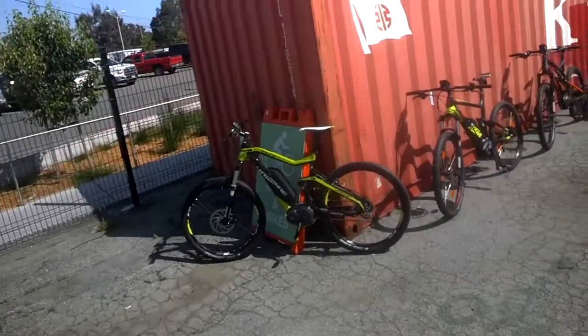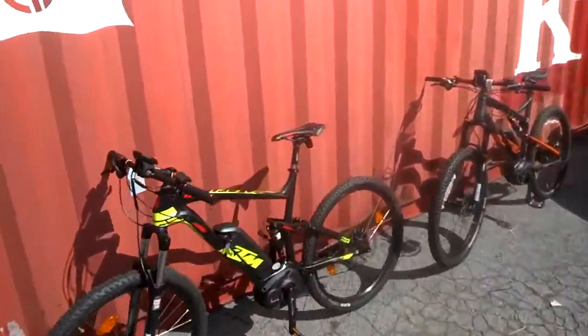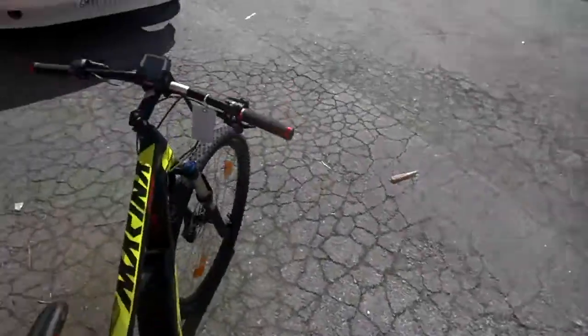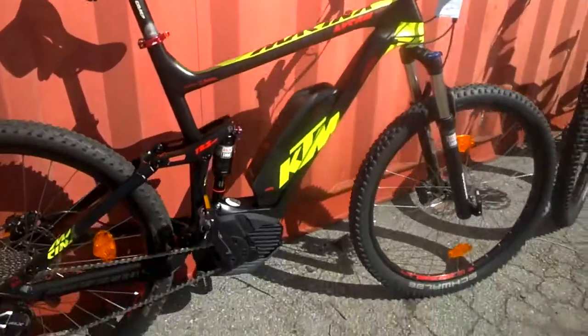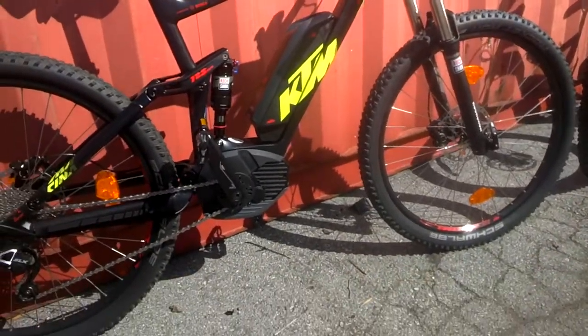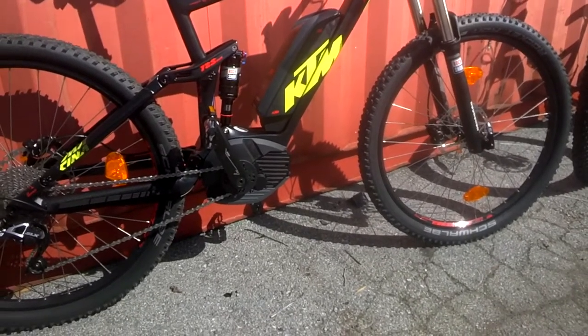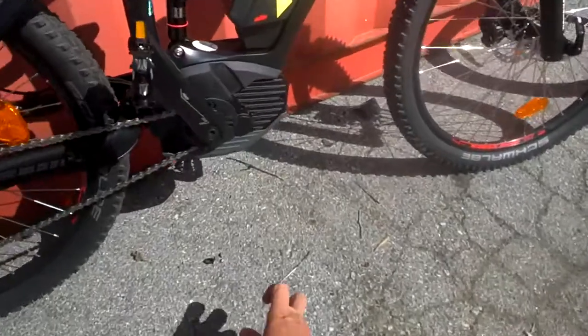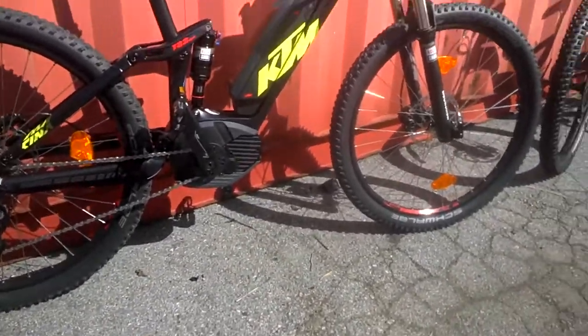The cockpit on the Haibike is a little bit more cramped than on the other two. One thing I like to point out on the KTM is that some of the brands coming into this space — KTM and Yamaha with their motors — are focusing on designing the exterior of their motors to have a more motorcycle motif. KTM has done this as well with the outer cover they use for their Bosch CX motor.